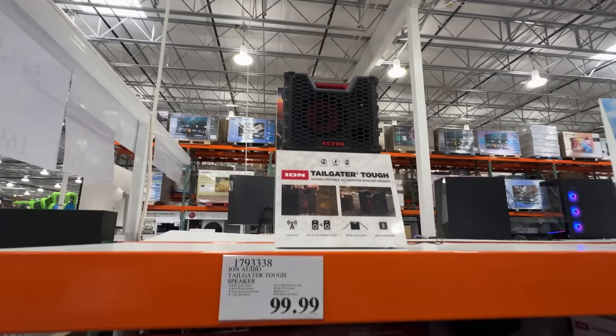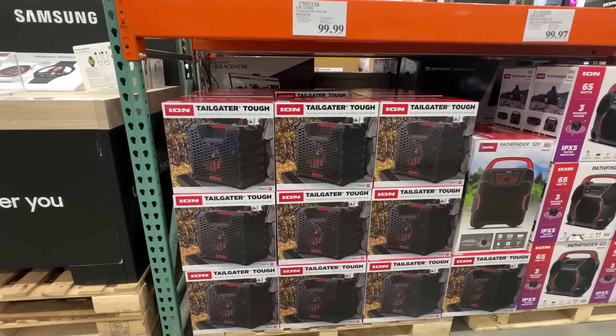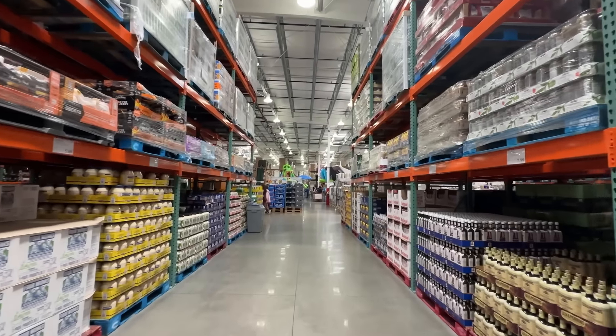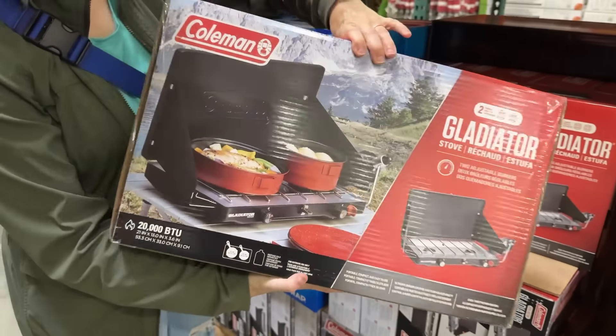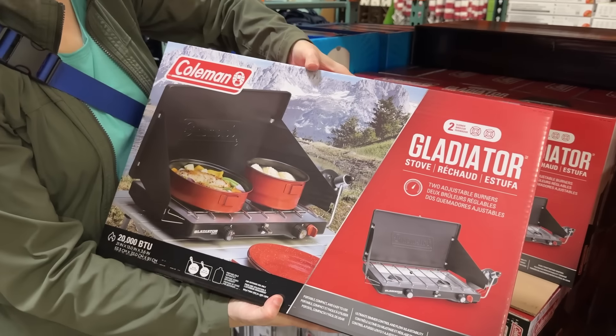For campsite music, this Ion Tailgater Tough all-weather Bluetooth speaker at $99.99 has a long-lasting battery and a rugged design for extended outdoor use. You can pair it with a second speaker for stereo sound. It has a quarter-inch input, which is rare on Bluetooth speakers, and tie-downs that could be used to lock it to your picnic table so it doesn't walk away.